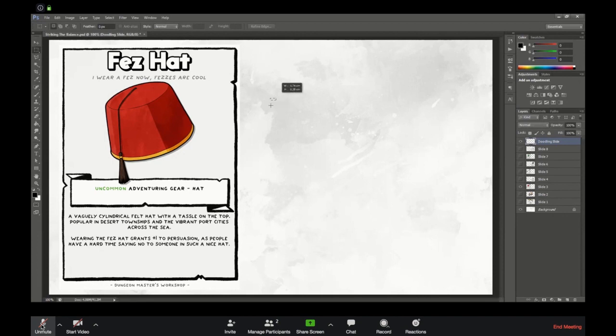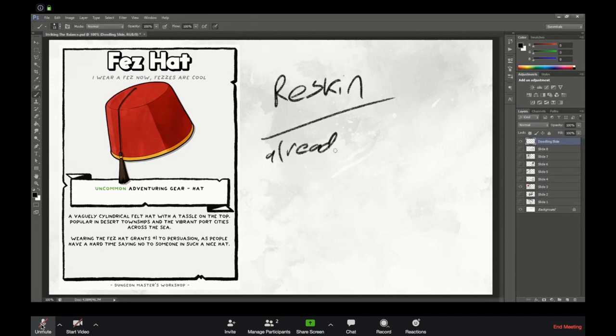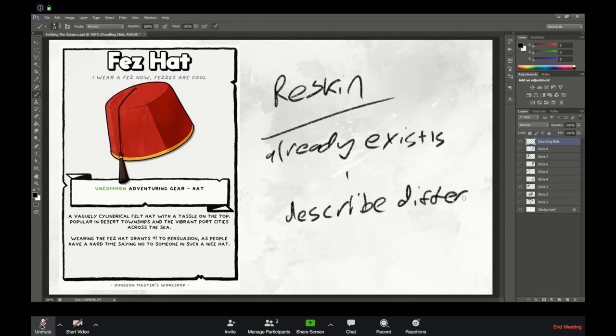So a reskin: the item already exists and you just need to describe it differently. Reskinning is your super basic, super easy way of achieving a balanced item, because let's be honest, the guys at Wizards of the Coast have written it for you.